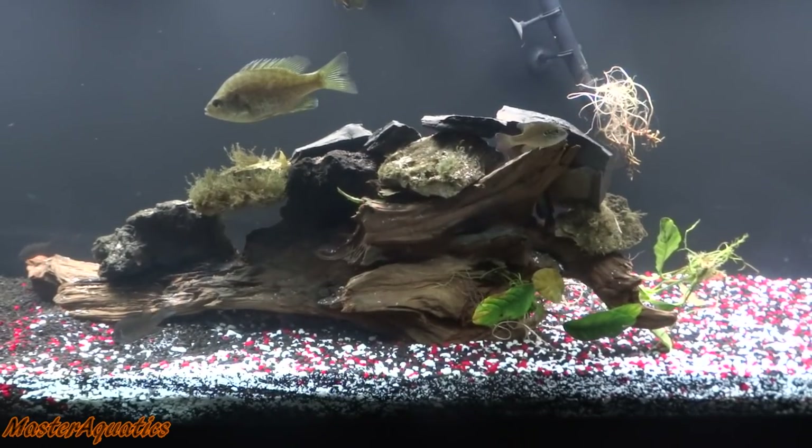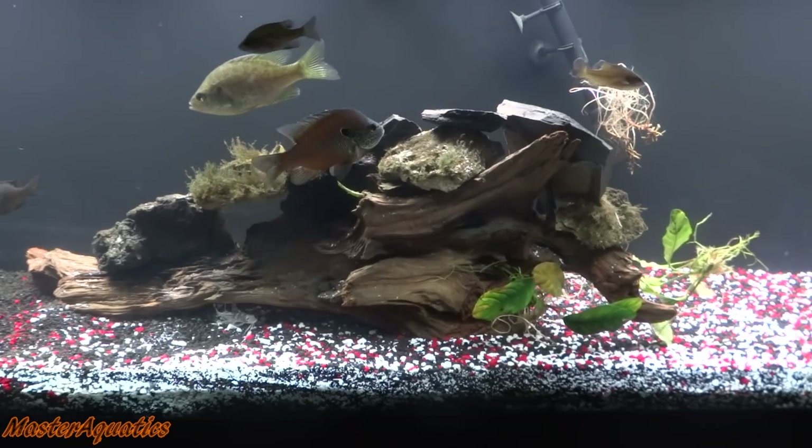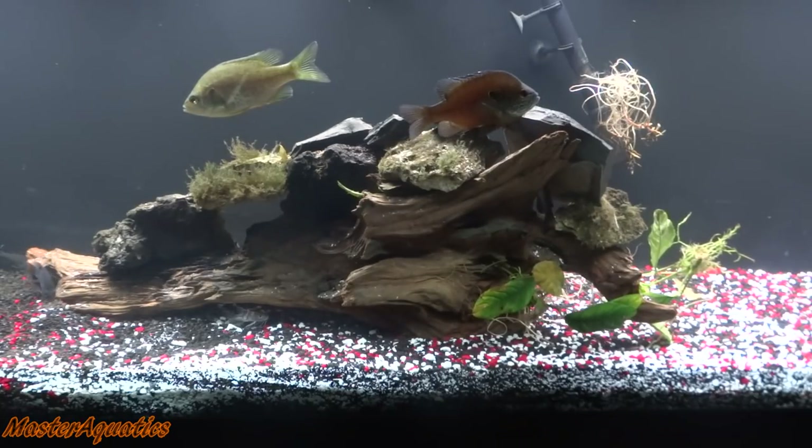What's up everybody, it's Master Aquatics and I'm bringing you guys another video. Let me just go ahead and update you guys. The new catfish that I just got is doing absolutely fine. All of the fish in here are doing fine. I still got my bullhead catfish and the new catfish that I got from PetSmart.